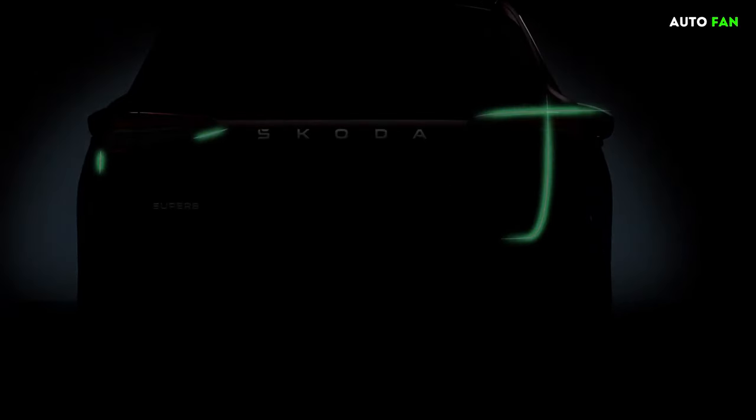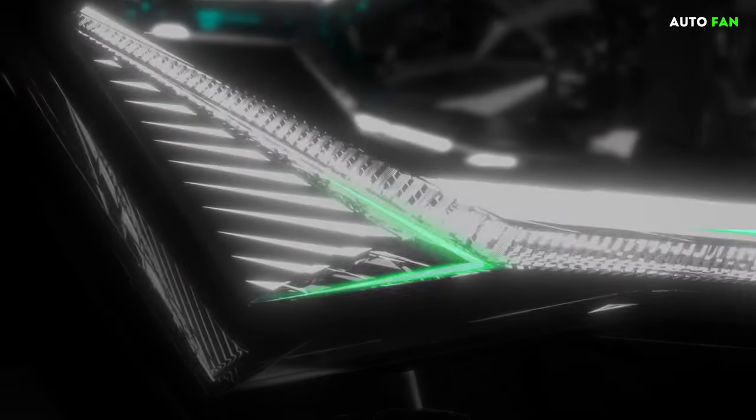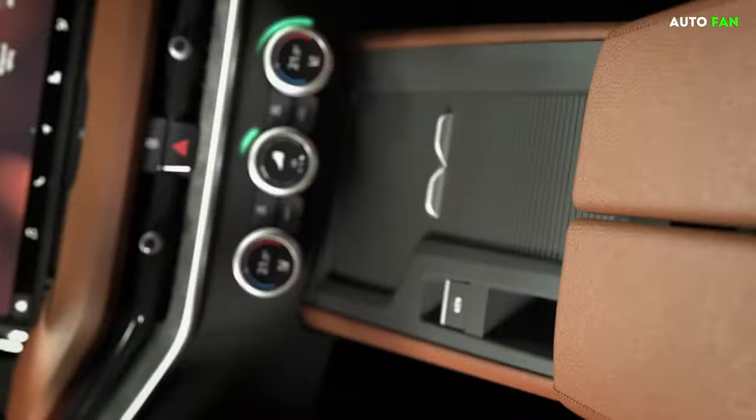Hello everyone, today I will give you brief information about the Skoda Superb 2024. Skoda introduced the 2024 model Superb.